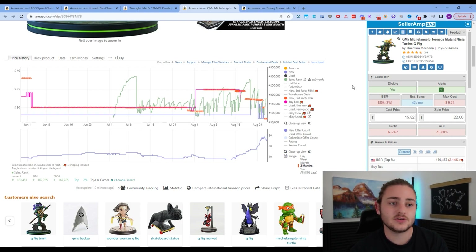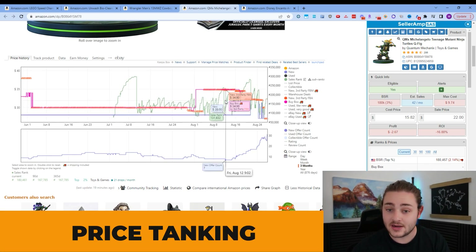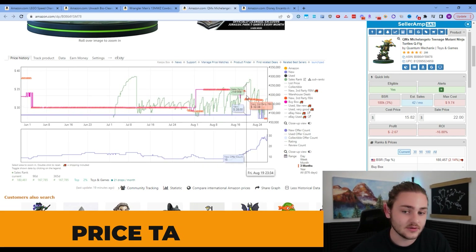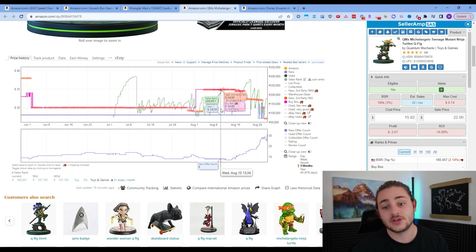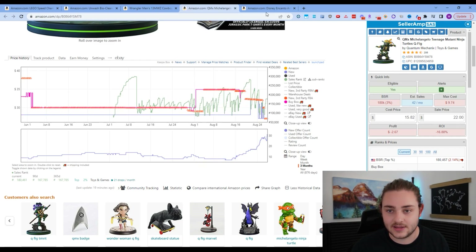Avoiding price spikes like this is one of the leading factors in avoiding what's called price tanking. Right here, we were at $35, lots of new sellers came on, price gradually fell, and then boom — the price tanked down to $27. Do your homework. That's how you avoid price tanking. Make sure you're not buying items on a massive price spike like this one.